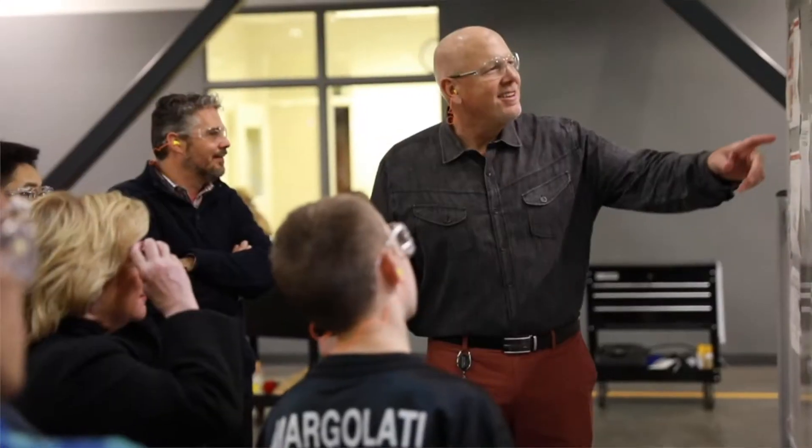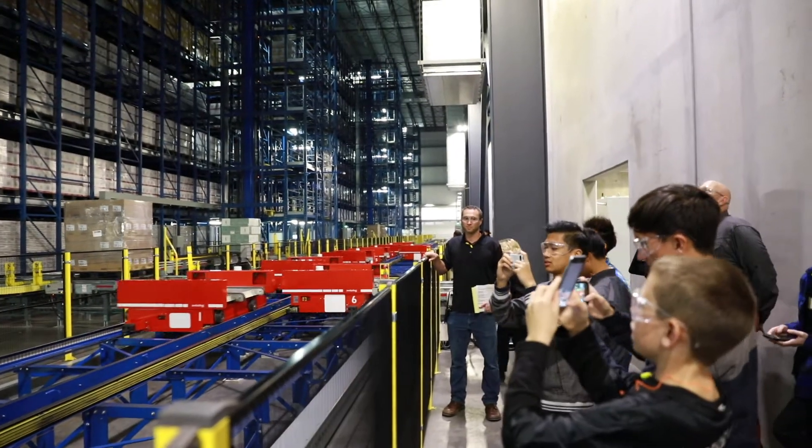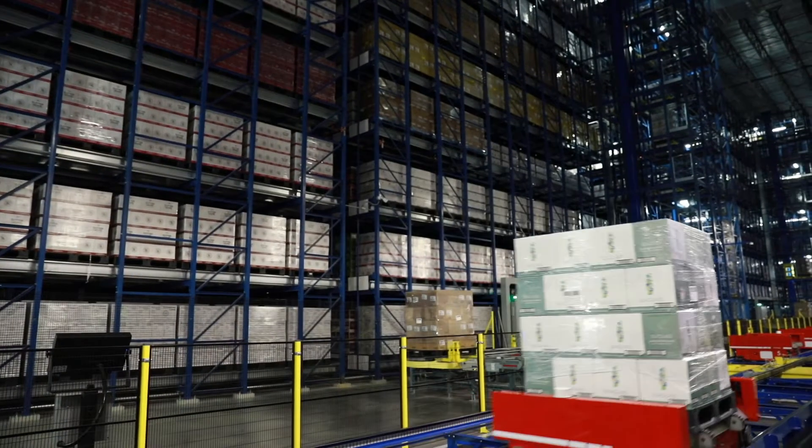These students were able to see a lot of the equipment that we've employed here. Kind of the culmination is the automated warehouse that they were able to see, where we induct full pallets of finished goods into inventory and also pull them out for shipping all over the world.